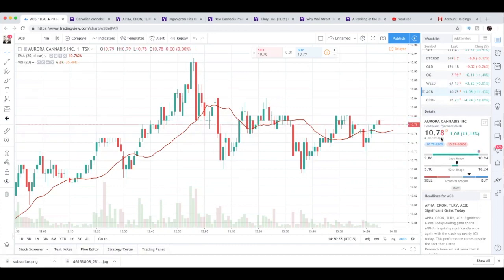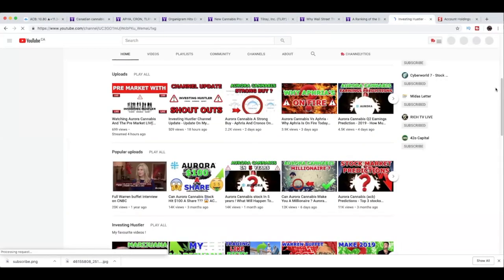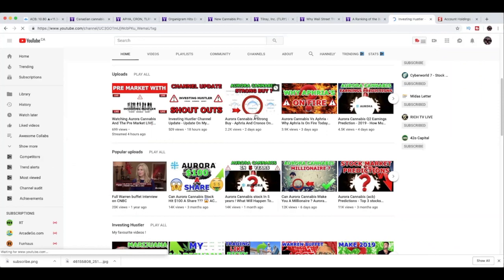Aurora Cannabis finally surpassed the $10 resistance line. They were really struggling to pass that $10 resistance line and they finally did it today. Aurora Cannabis had a daytime high of $10.94 and they're currently sitting at $10.79. I did make a video on Friday titled Aurora Cannabis a Strong Buy, and this video was made on Friday, two days ago.